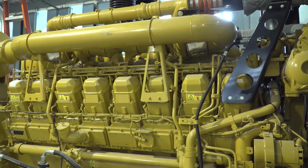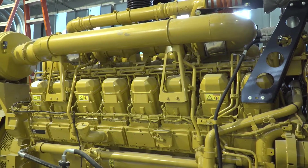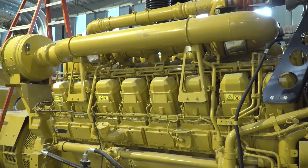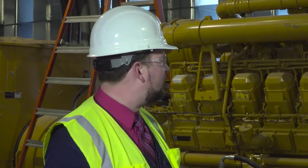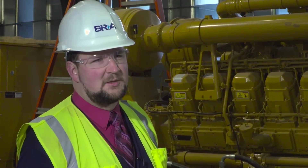These generators supply emergency power to the hospital, which is necessary to mitigate risks associated with natural disasters. When there's a power outage, for whatever reason, these generators come up to full load within 10 seconds to provide emergency power for patient care, life safety, and equipment that's required to keep the hospital operational.